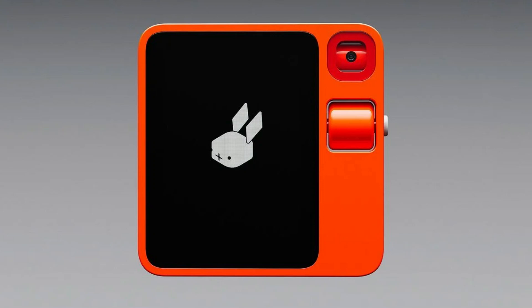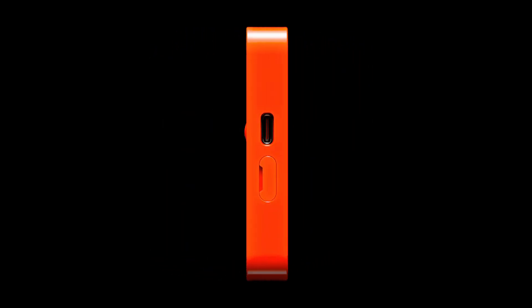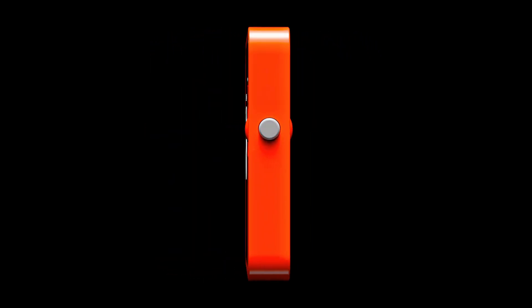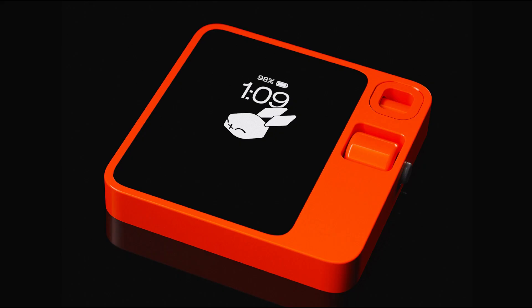The world of technology is continuously changing in 2024, and the Rabbit R1 AI device is one gadget that has drawn the interest of many tech fans. We will look at the unique Rabbit R1 AI device, an AI-powered smart assistant created by Rabbit Technologies, in depth in this review.